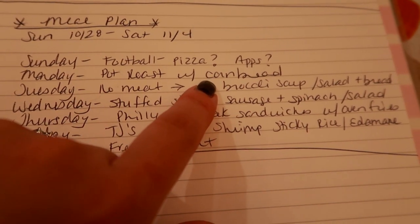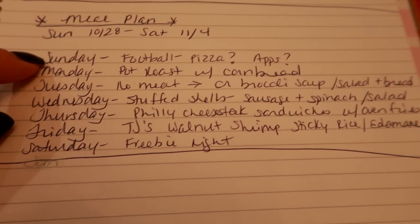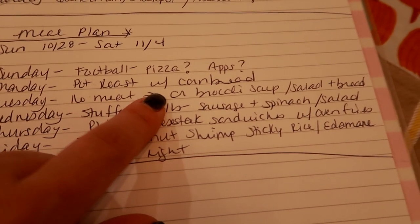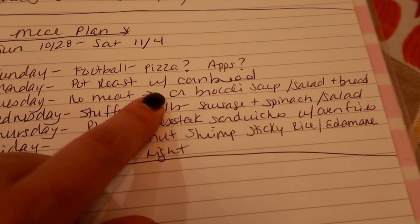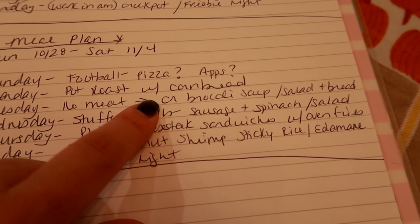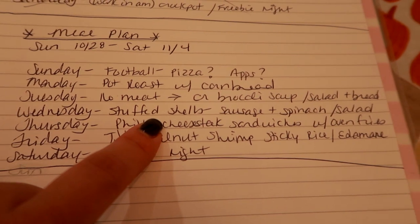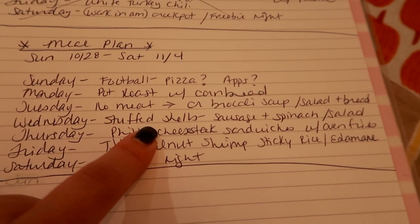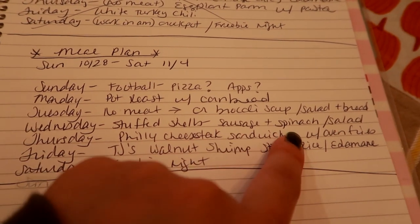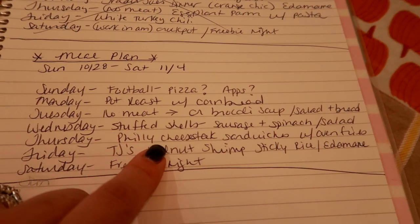One night I'm going to do the pot roast with some cornbread, throwing in carrots and onion along with that seasoning packet. One night for a meatless meal I'll make cream of broccoli soup — I have a cooking video on it that I'll link below — with a salad and bread. I'm also going to make stuffed shells; I found a box of shell pasta in my cabinet and I'll do sausage and spinach stuffed shells with a salad.